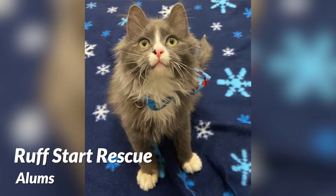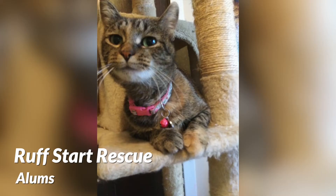FIV is something we see so commonly in rescue and we adopt out FIV positive cats all the time. Since FIV is a slow progressing virus, they can live the happiest, healthiest life with their new adoptive homes.